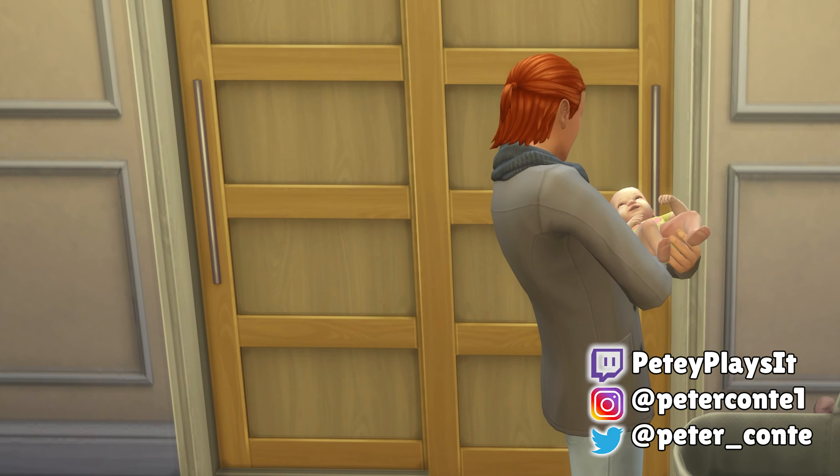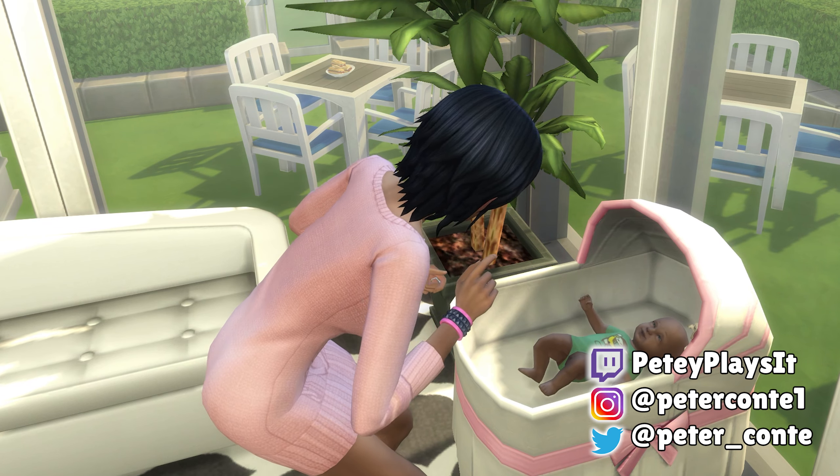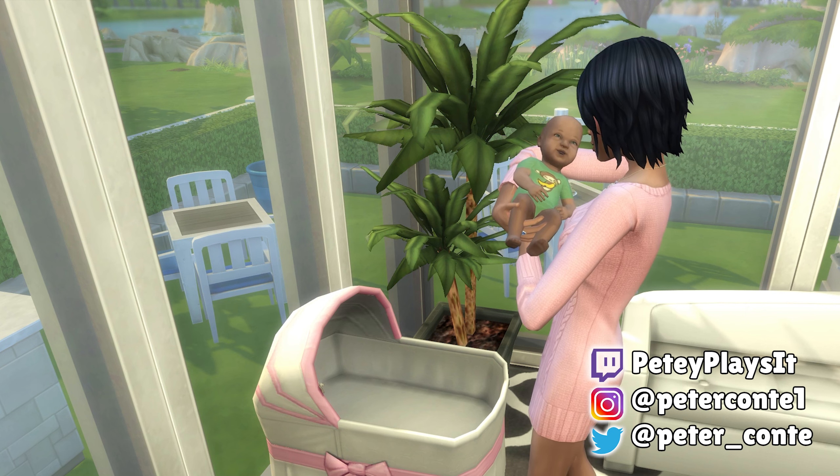That's how to have a science baby in The Sims 4. If you enjoyed or found this helpful, then please subscribe and leave a like — I would really appreciate it, and have an amazing day.